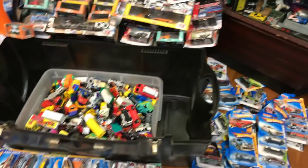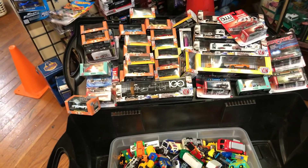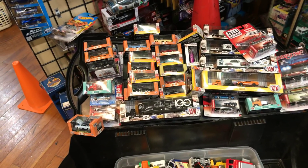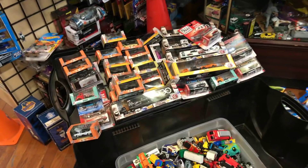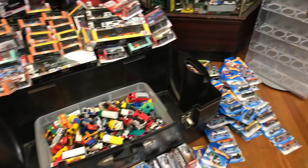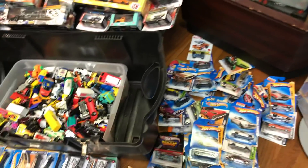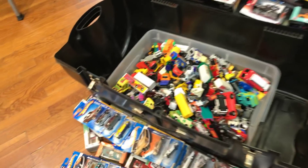Welcome back to Players' Collectibles Channel from Whittier, California. Today is Monday show and tell. I know I did a lot of videos today — that was my adventure for Monday. I had to go hunting to make up for last week. Anyways, let's do some show and tell here.